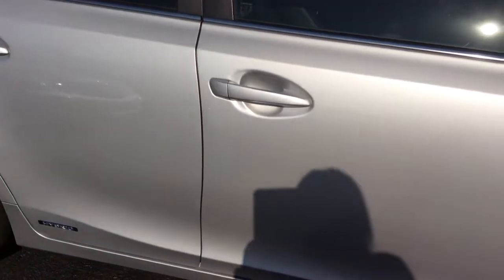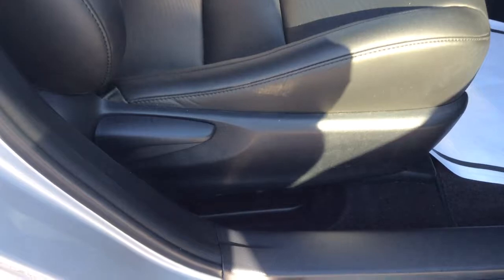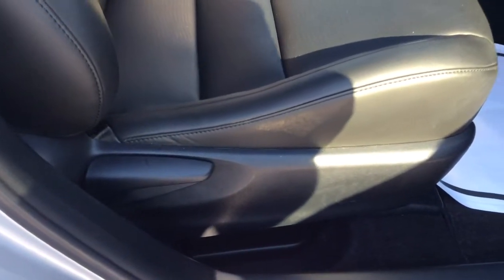Let's check on that power seat on the driver's side. You had it spot on — manual on the passenger side.